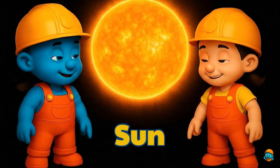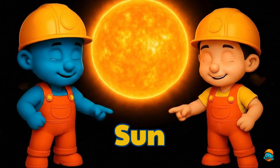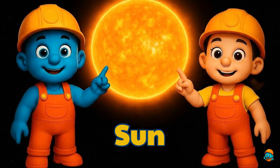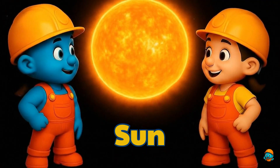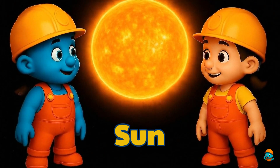Here is the Sun, the star at the center of our solar system. It gives us light and warmth so plants can grow and we can live. The Sun is huge — so big that more than a million Earths could fit inside it.